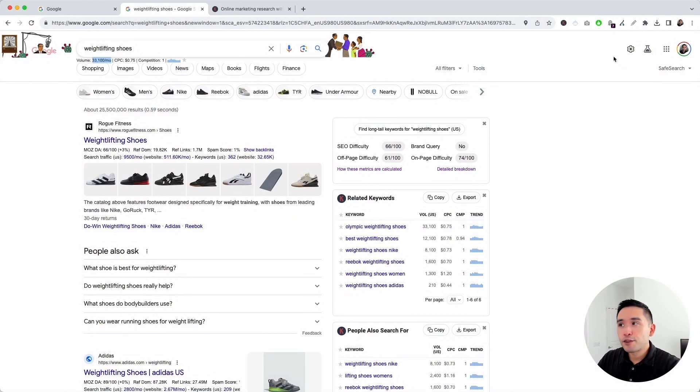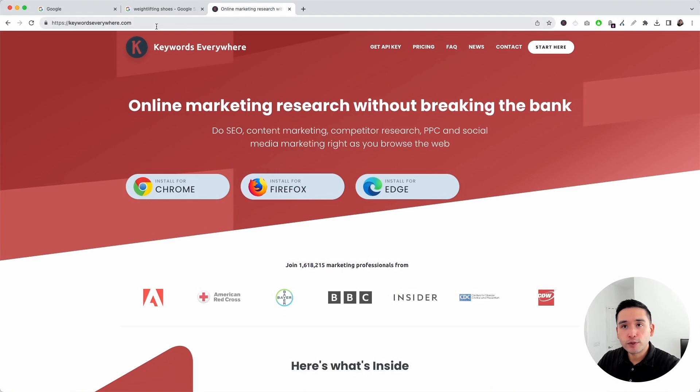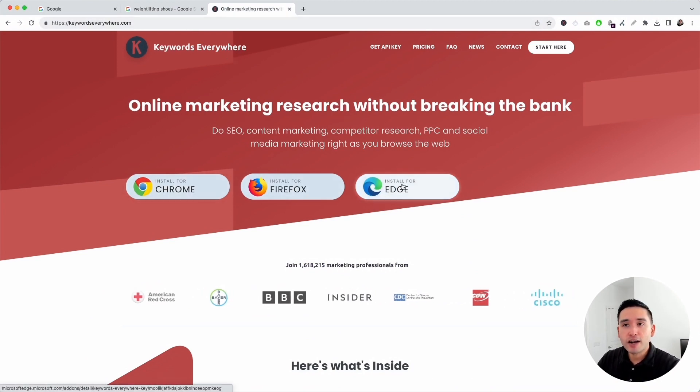I'm pulling this data through the Keywords Everywhere Chrome extension. You can get this extension by going to keywordseverywhere.com and install it for Chrome, Firefox, or Edge.